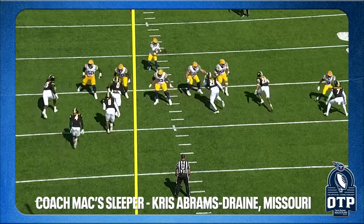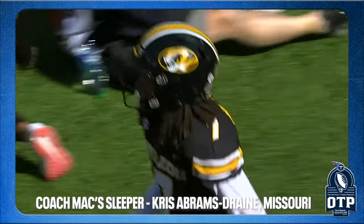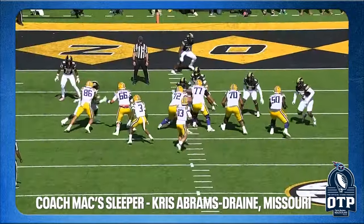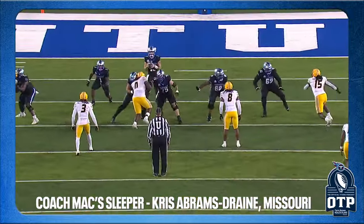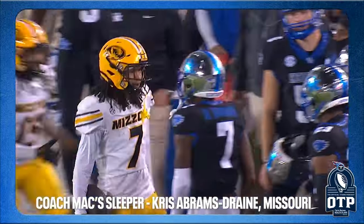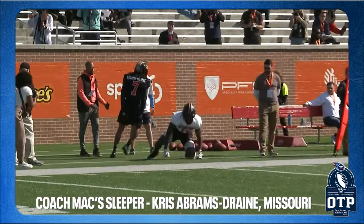Coach Mac's sleeper at corner is Abrams-Draine from Missouri — 5-11, 179 pounds, 4.44 forty, 33-inch vertical, 1.53 ten-split. He's an instinctive football player and even at 179 he'll throw his face in the briar patch and go after you. Missouri had a really good team this year in the SEC — a lot of Missouri players were at the combine for a reason. Later in the draft somebody's going to get a good player; he'll make a living in this league as a slot corner.